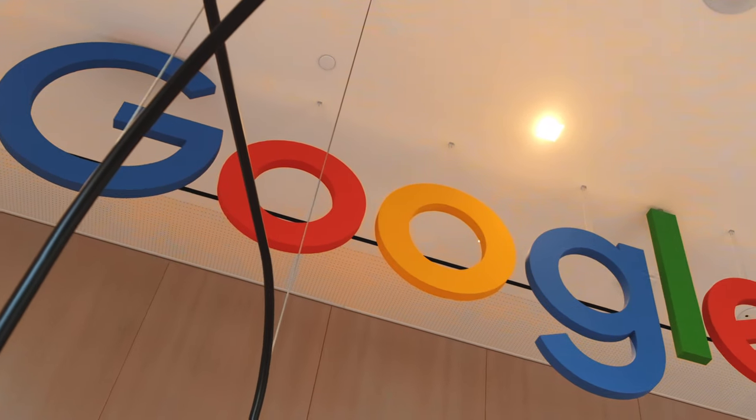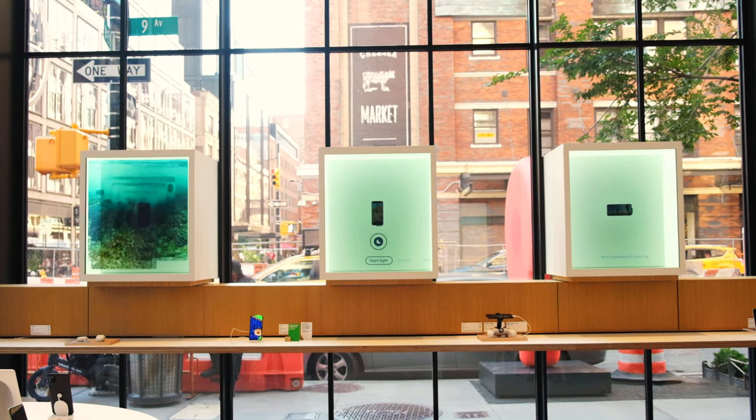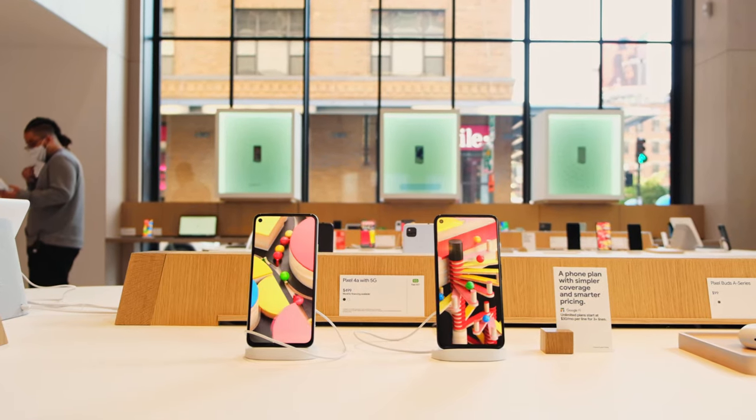I have to say that I really enjoy just walking around and being in this store. Google have designed this place to be very eco-friendly, which I'll talk about in a few minutes. But yeah, this is the Google Store.